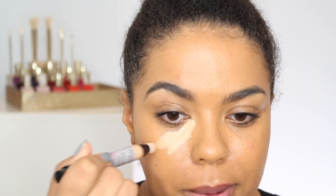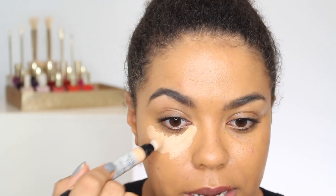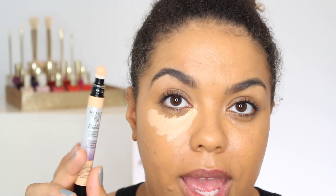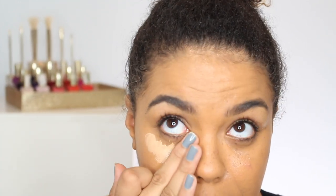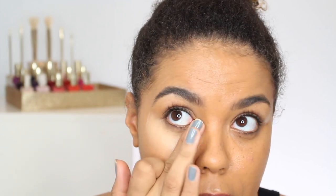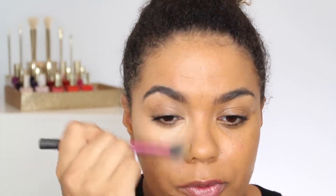Moving on to the concealer — this shade is medium-deep, the deepest is 'deep', and it's already borderline too light for me, which is a definite bummer. I like the fluffy applicator tip. I'm just going to do one eye to compare. The coverage looks really good and it doesn't blend away like some drugstore concealers do. Tip: let your concealer set for a minute or two before blending, so you don't lose coverage in the middle.